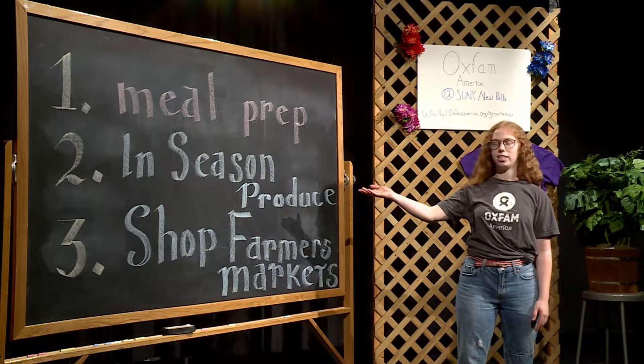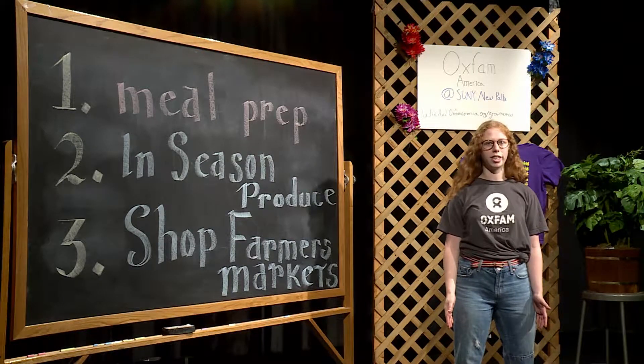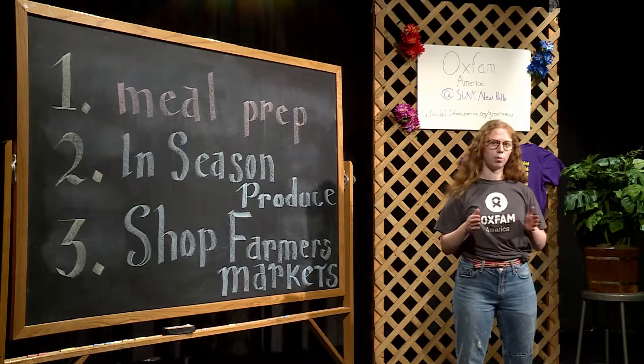A second step you can take is in-season produce. By buying in-season, you're ensuring that you're supporting your local community while also cutting the energy it takes to get produce from point A to point B.